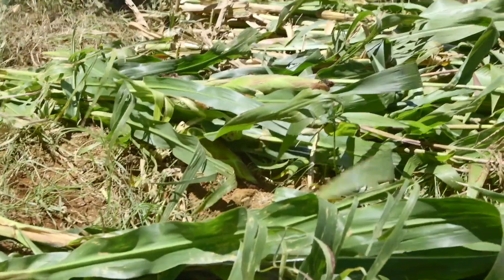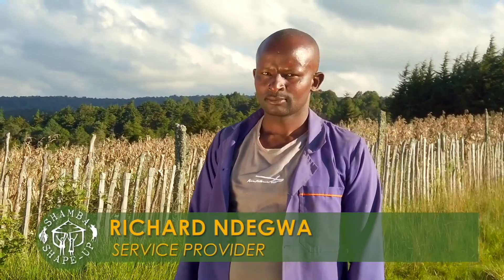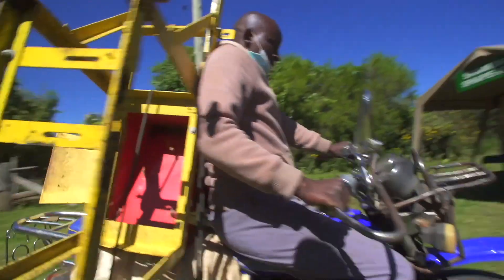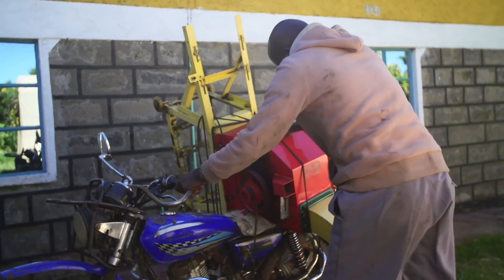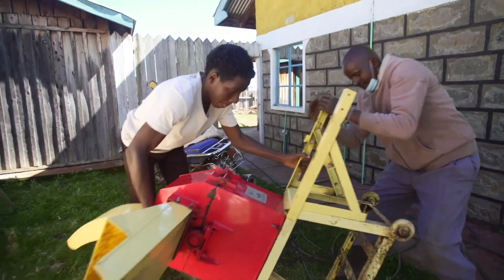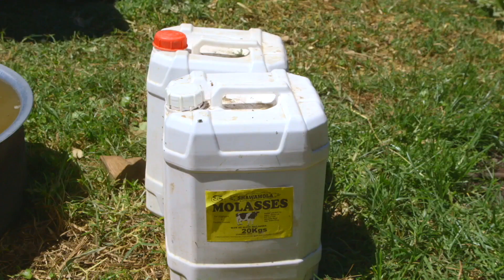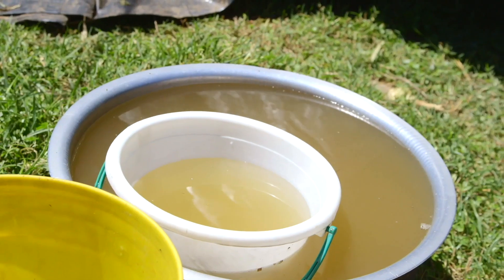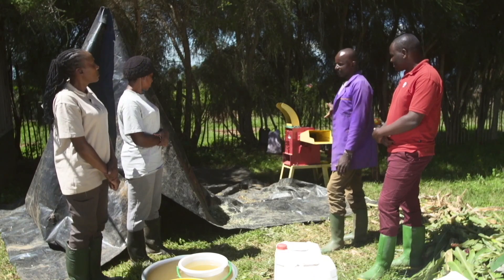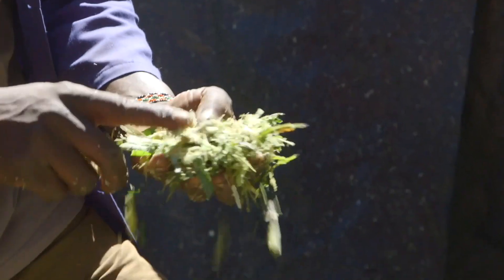As we started harvesting the maize, Richard Ndegwa, a service provider who trained with 2Scale, arrived with a special machine ready to do some work. The service I provide to farmers is to show them how to make quality silage. Here we have molasses, a silage bag, maize, and water. And also a super machine, which is best for crushing the maize.